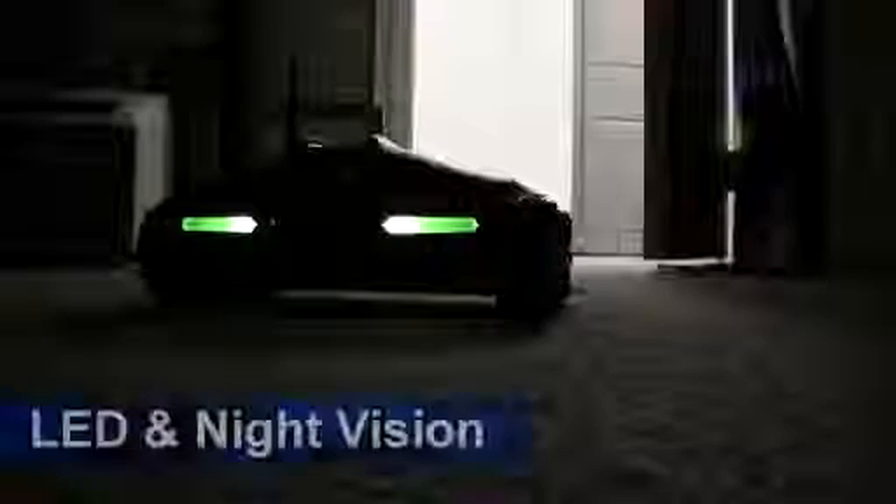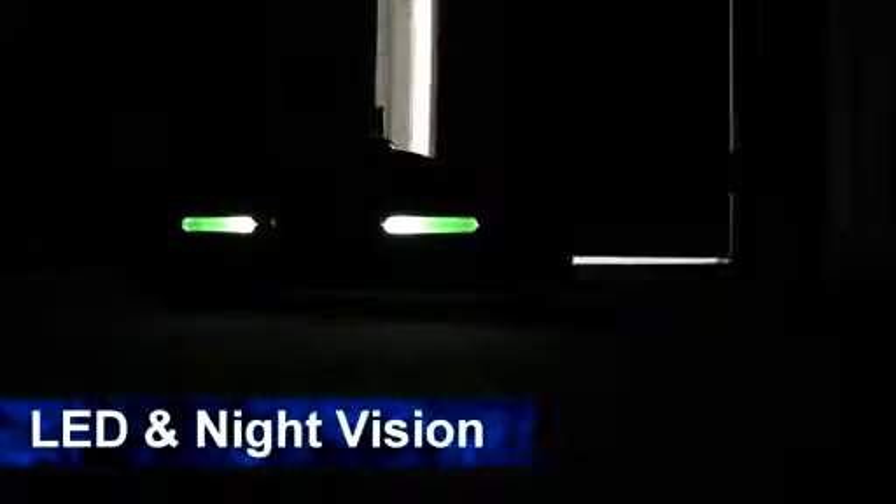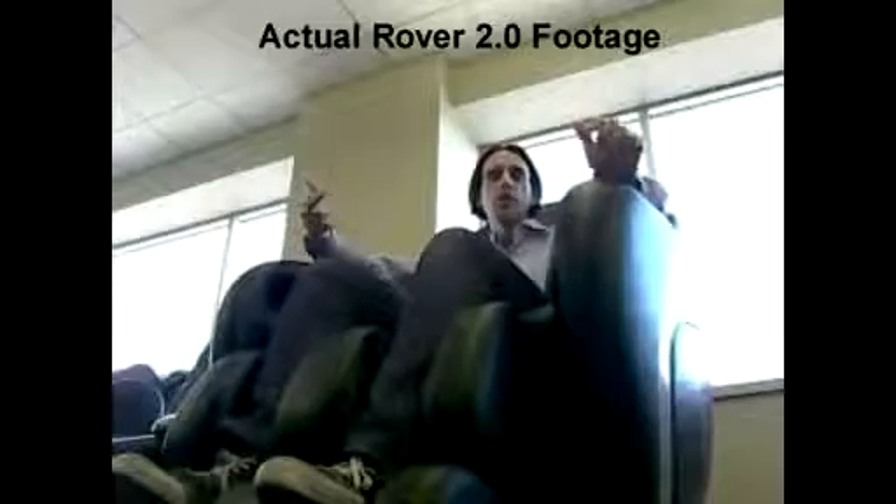It's got a range of up to 200 feet. It's got these cool LED lights, plus a stealth mode, so you can drive it in the dark and then turn on night vision. It's got two-way audio, so you can talk to your friends and they can talk back to you through the Rover — and you can actually hear me speaking through the Rover when you're driving this thing from 200 feet away.